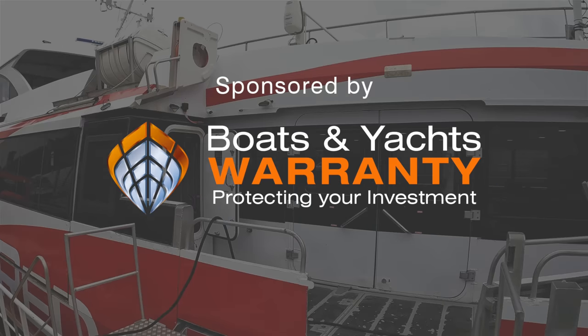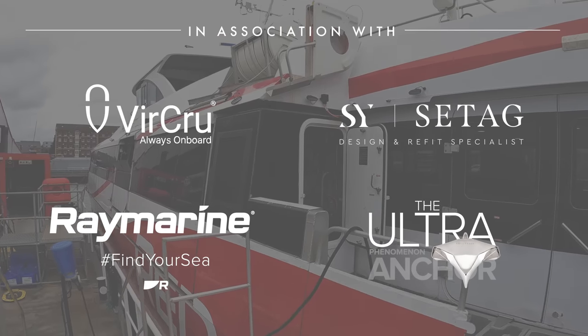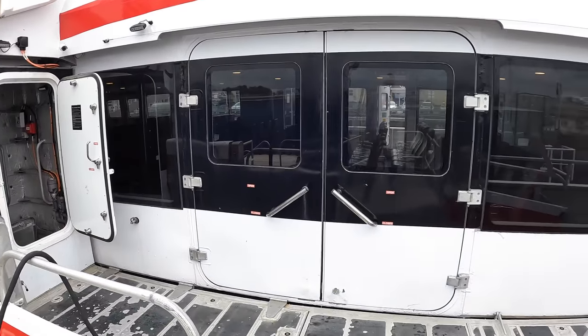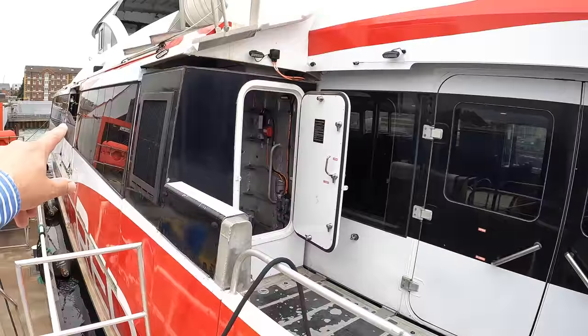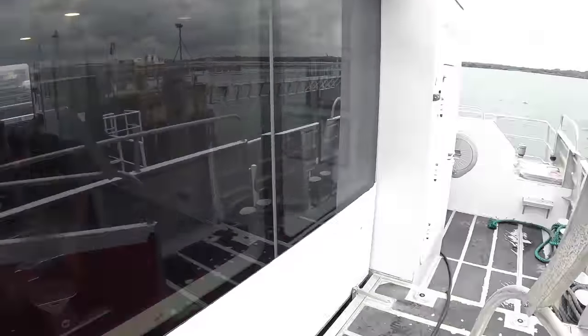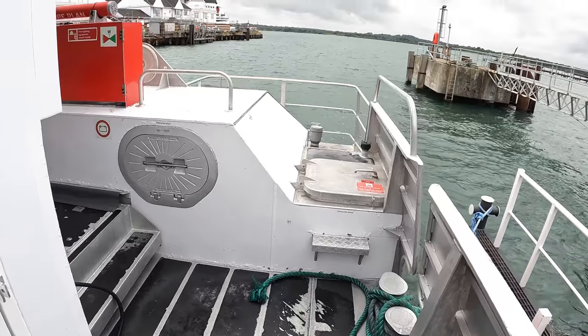We are going to do the absolute full tour — every area on this one. We're going to the passenger areas of course, but we're also doing the bridge, the engine spaces, the jet spaces — the lot. This I think you will find is fascinating. We're stepping on via the engineering route, not the normal passenger route, which is through a door on the side.